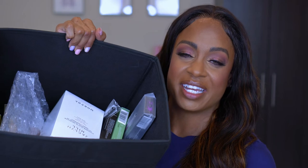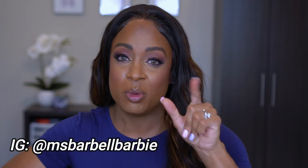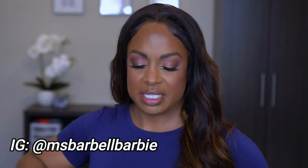Alright, so this is the box of stuff that I have, but I also have one other item I'm going to start with and get out of the way. If you follow me on Instagram, you've already seen this in pictures and in my story. But if you haven't, go follow me at MissBarbellBarbie.